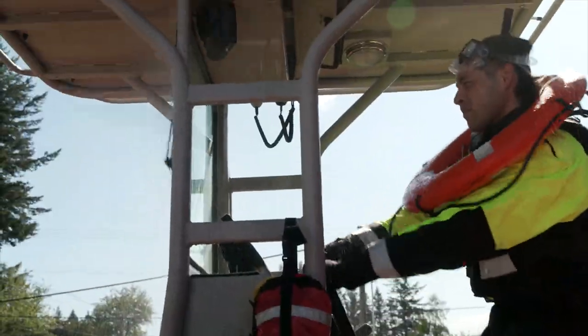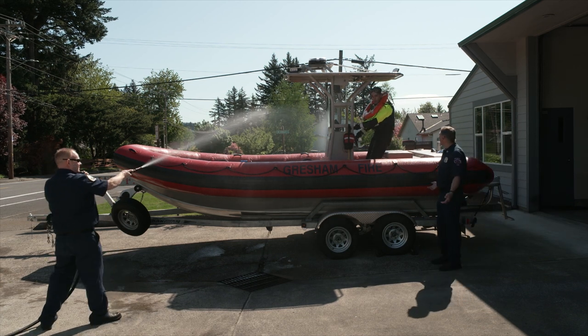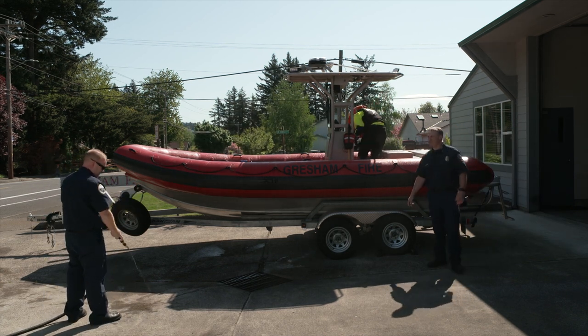Our Water Rescue Team goes through extensive training. Seriously guys, again? Not that kind of training — real training.